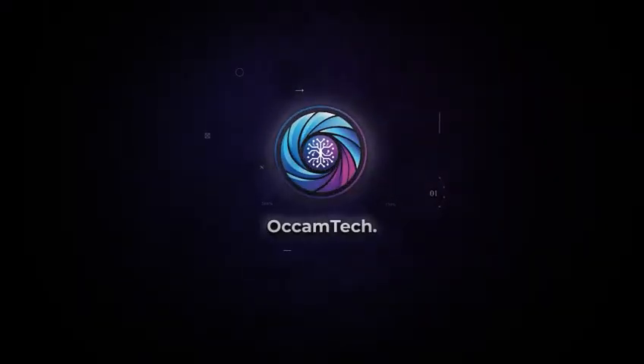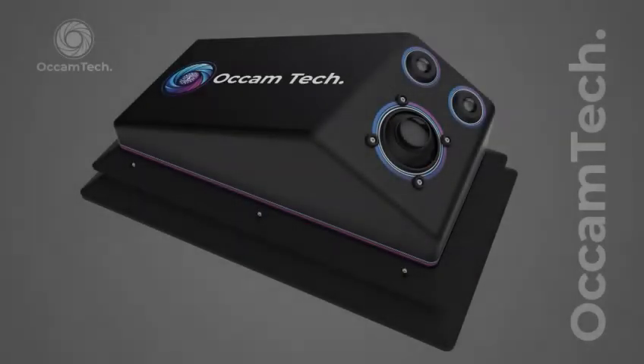OCAMTECH. Introducing the Parkeye device, powered by OCAMTECH — a breakthrough in intelligent surveillance.